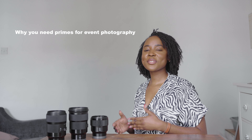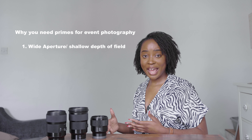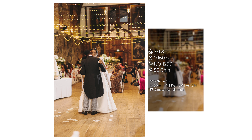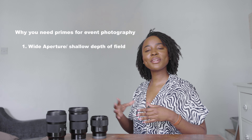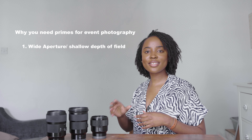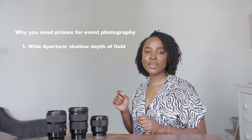Let's talk pros of using prime lenses for event photography. Firstly, you have wider apertures. With prime lenses you can get f-stops as low as f1.2 or f1.4, which is great when you're shooting in low light. For example, at the end of a wedding reception or at a concert, you really want to get that mood, that ambience, that lighting — and it helps to have a lens with a very wide aperture.